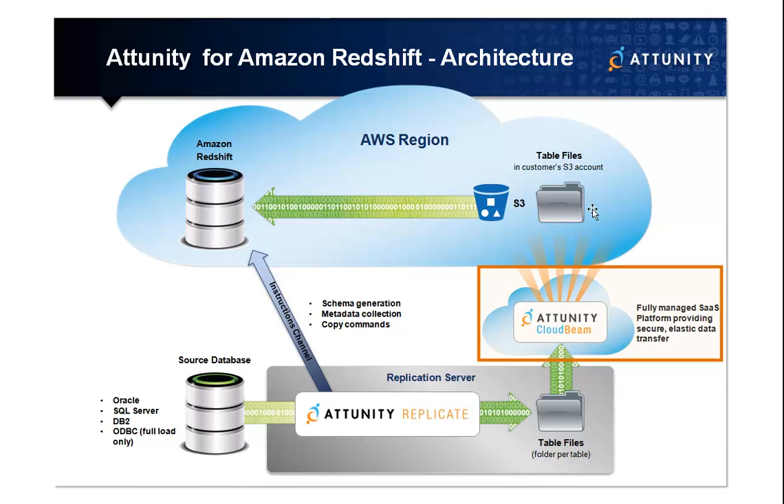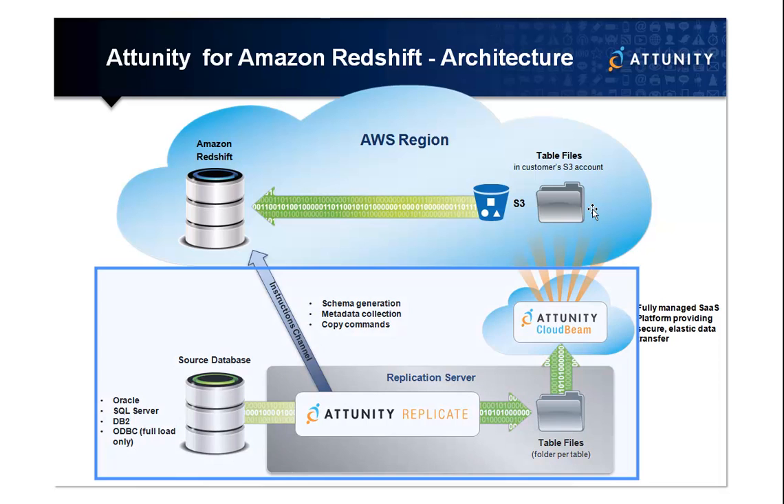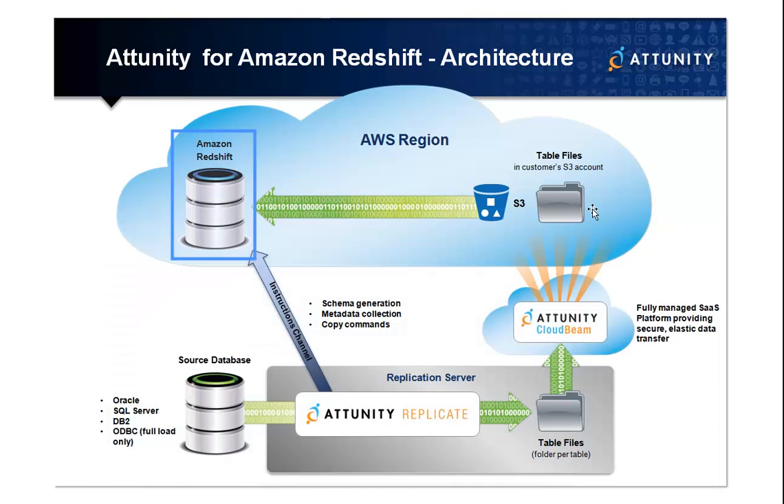Combining Attunity CloudBeam, a fully managed pay-per-use SaaS platform, and Attunity Replicate, an end-to-end data replication solution, Attunity customers enjoy the best of both worlds: class-leading data replication performance and virtually unlimited cloud storage.